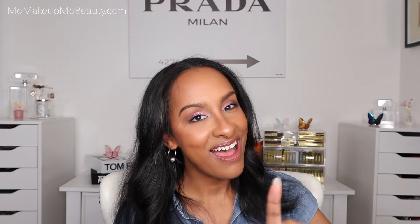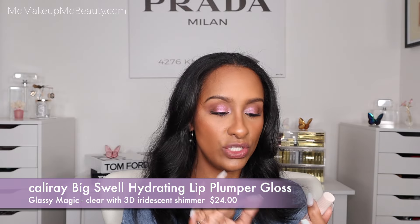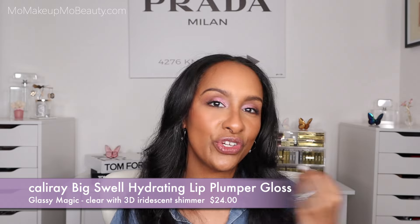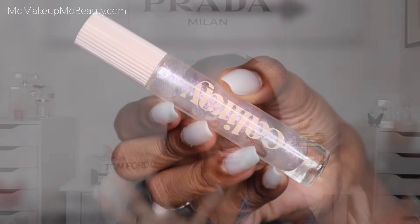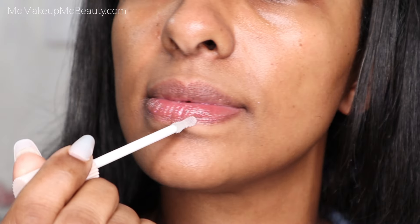Another lip plumping product I love to use as prep — it's not as intense as the Dr. Dennis Gross, but you still get a good plump. This one is from Cali Ray. This is the Big Swell Hydrating Lip Plumping Gloss. It has little glitters in it which scatter when your lips dry down, so I don't really love that, but I like the formula a lot. It gives a plump, it's nice and juicy, not sticky, comfortable, hydrating. The tingle is not bad, and the applicator hugs the lip nicely.